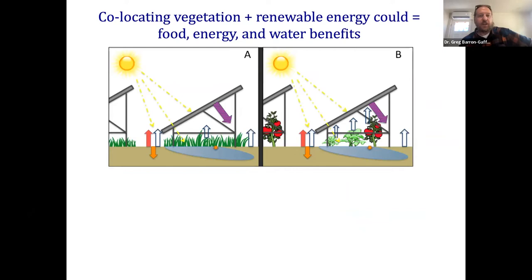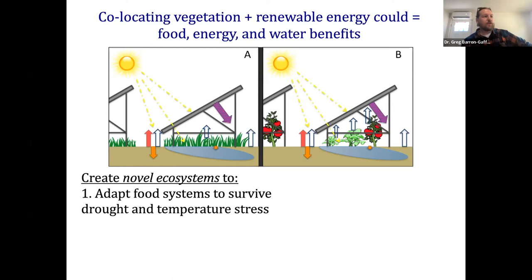We're trying to create novel ecosystems and adapt our food systems to survive through periods of drought and temperature stress — thinking about what a changing climate is doing to our plants. Sometimes that's creating temperatures that are just too hot from heat waves we didn't used to get, or too cold at the wrong time, or too dry because the rains we used to count on aren't coming. Being in the shade of a solar panel really dampens all those different environmental stressors.